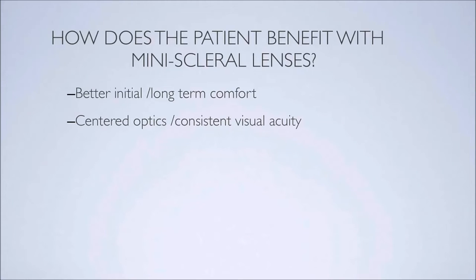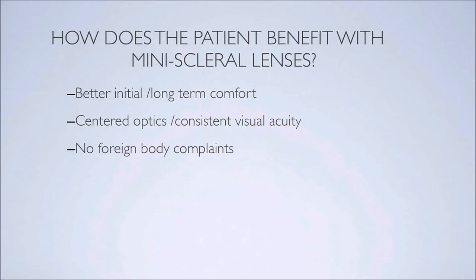The optics remain centered and visual acuity remains constant because this lens doesn't move around on the eye — it stays centered with the optics in front of the visual axis. Patients who wear gas permeable lenses are accustomed to getting something behind their lens on a windy day that feels like a grain of sand or a rock. These lenses don't allow any foreign bodies to get behind them because of the way the lenses fit, creating a semi-sealed arrangement over the conjunctiva.